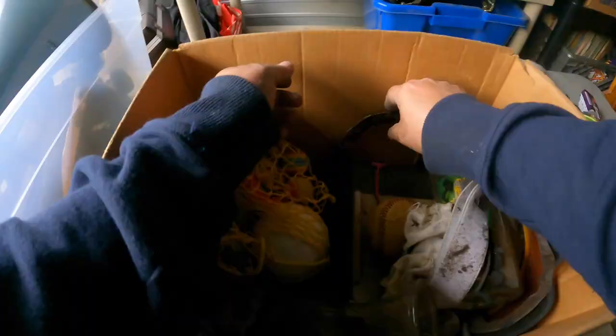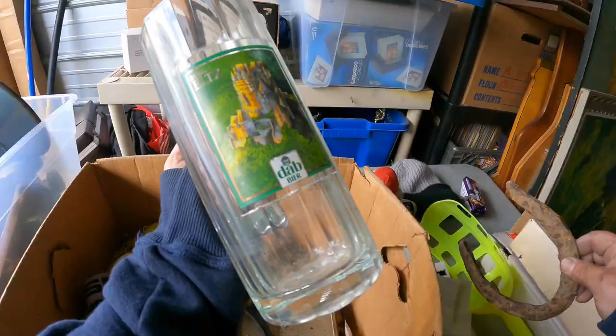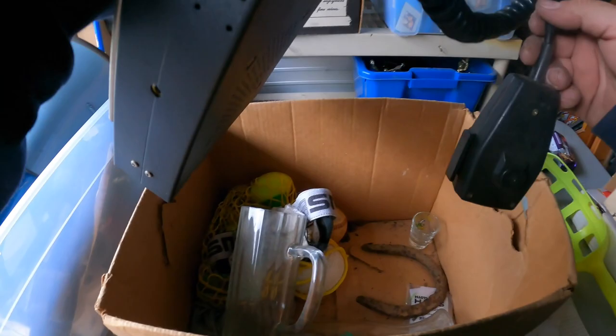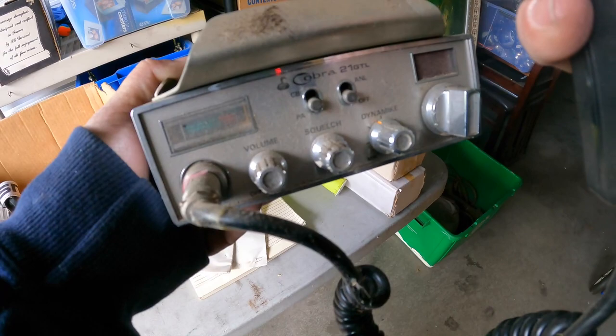There's an old Raiders hat — put that aside too. Old horseshoe — looks like it was buried for a while, it's totally falling apart. Dab beer, an old pint glass. Yeah, look at this — Cobra 21 GTL, an old CB radio. Breaker, breaker, nine four. Do you read me? Do you read me? Over. Breaker breaker nine four. I repeat. Do you read me? Over.